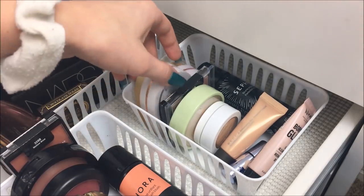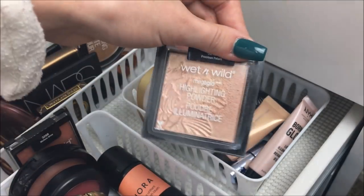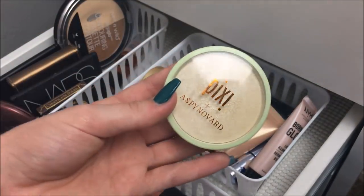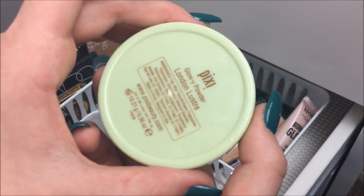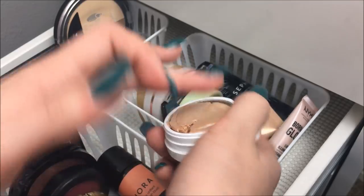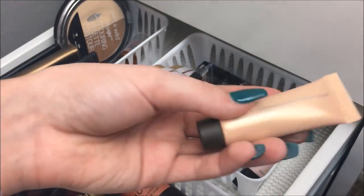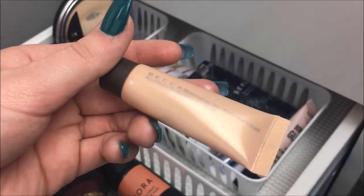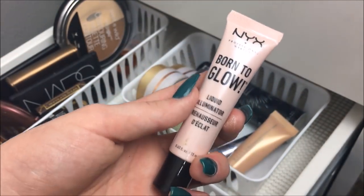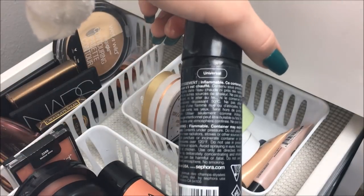I don't have a ton of single highlighters. I have the Makeup Revolution Triple Baked Highlighter in Goddess of Faith — really cheap and really good. Also the Wet n' Wild Highlighting Powder in Precious Petals, which is too dark for me. The Pixi and Aspyn Ovard collaboration in London Luster. Also ColourPop Flexitarian, which is broken but still very good. For liquid and cream highlighters, I have the mini size of the Becca Shimmering Skin Perfector in Opal, the Benefit What's Up Highlighter also in mini size, the NYX Born to Glow Liquid Illuminator in Sunbeam, and a Sephora spray paint highlighter in Universal.